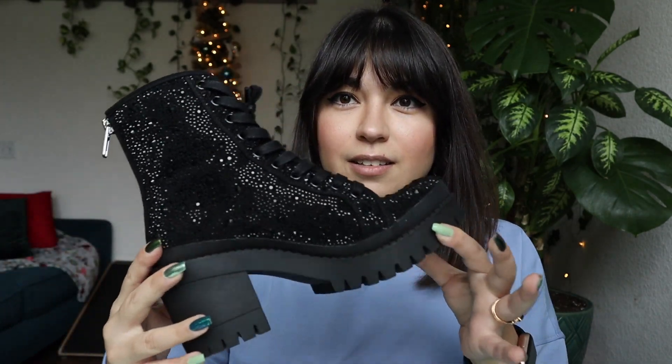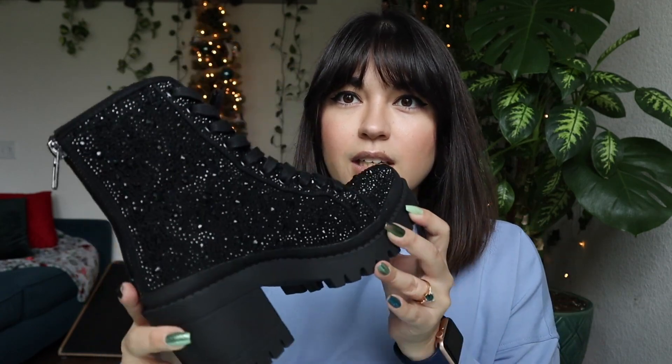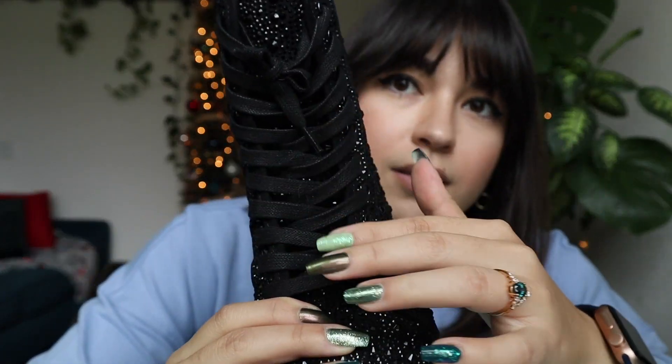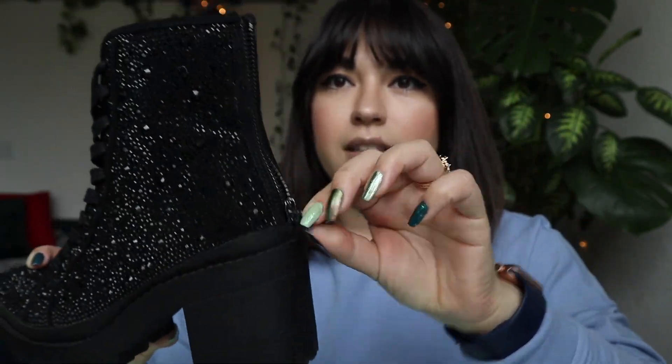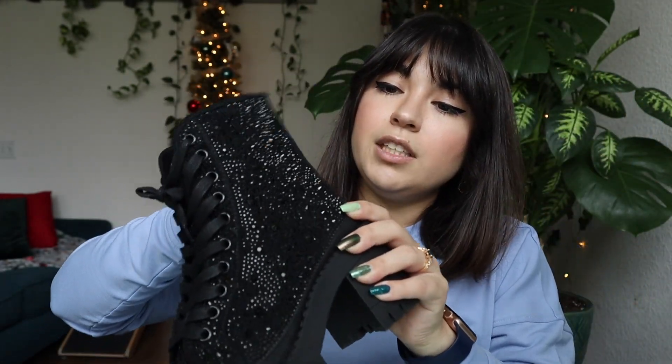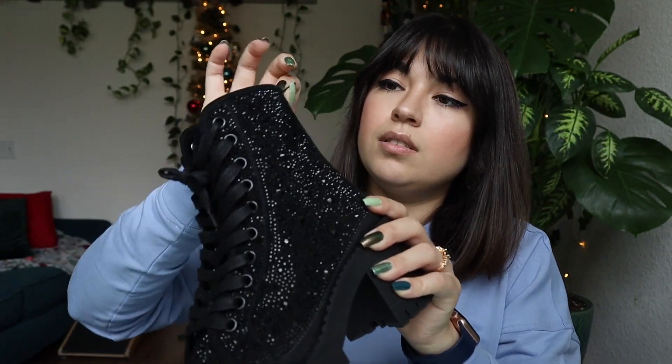We'll start with the more sparkly ones. These are a little out of my realm — I've only worn them once since I bought them — but I think they're really cute. These are kind of like a gemstone heel. I got them from Steve Madden; I can link them down below. They have like the lace detail on top and then the zip to help put them on. Pretty cute.